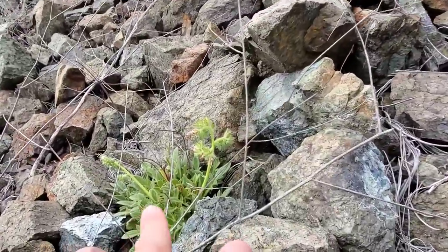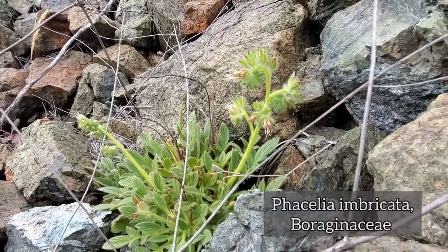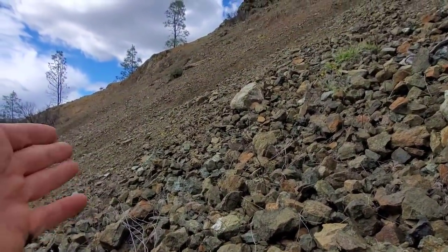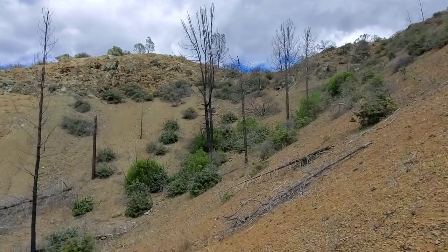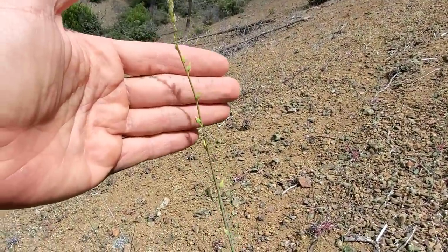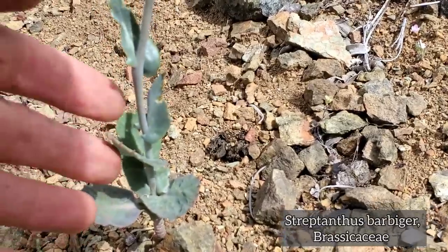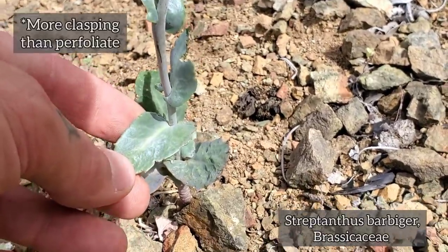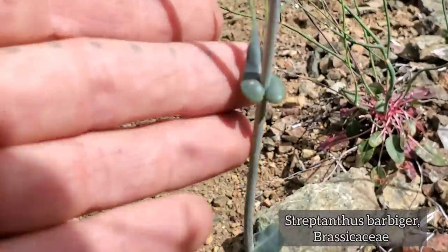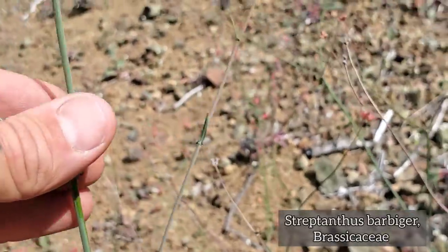Over here you got a species of Phacelia thriving - Boraginaceae, with those beautiful scorpioid cymes with the white flowers coming out of them. The habitat we're on right now is a lot more barren than the one we were on before, but still we got plants thriving. Look, it's another Streptanthus. Look at those leaves down there - perfoliate, certainly sessile with no petiole. Kind of feels like rubber, waxy, glabrous, smooth.